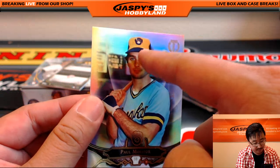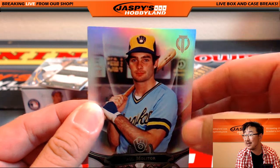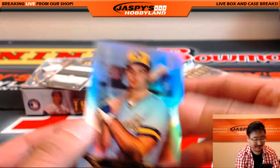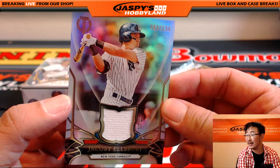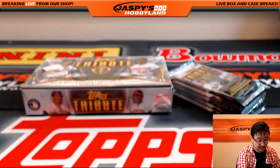Did you guys know that the logo on the hat is actually an M and a B? I only learned that in the last five years — I always thought it was just a baseball glove. Never really paid that much attention to it. Jacoby Ellsbury Relic, 84 out of 196, for the Bronx Bombers.